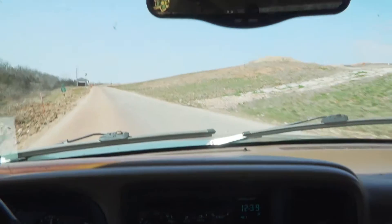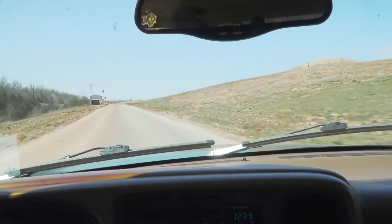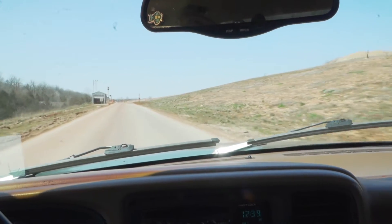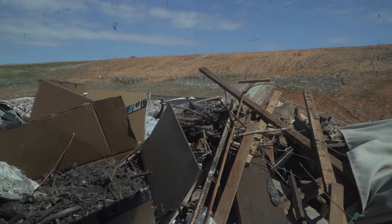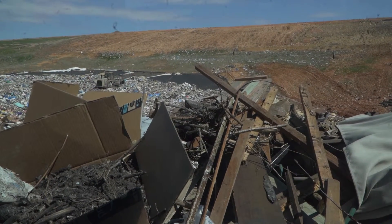Here we are at The Dump. The first thing you'll notice about The Dump as soon as you enter — everything here smells amazing. It's just like the food mother used to make back in fluking school. Now that you're at The Dump, you're ready to unload your garbage.